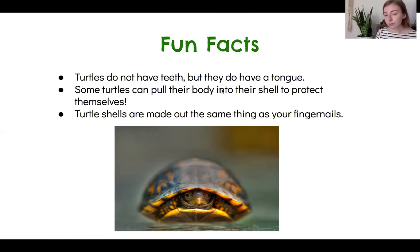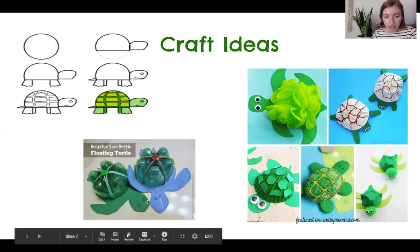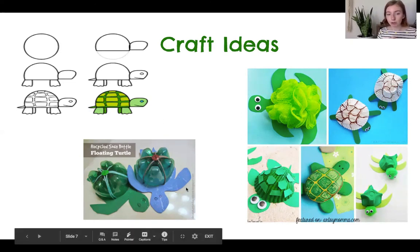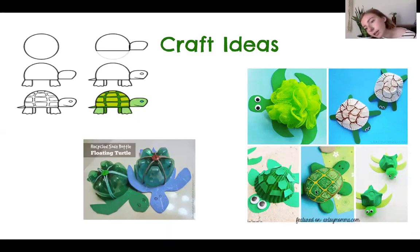So if you choose a turtle for your pond project, I have some ideas that you can use to make your turtle craft. Here in the corner is just a step-by-step how to draw a turtle. Down here you can see they used the bottom of a soda bottle and turned it around as the turtle shell. This turtle is made out of a loofah that you might have in the shower. These turtles are made out of cupcake liners. This one is made out of a painted shell. And these little ones are made out of the bottom of an egg carton. Okay friends, I hope you had a nice time learning about pond turtles today, and have a great time making your project.